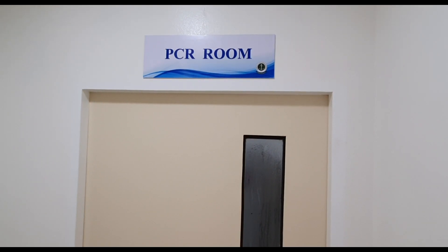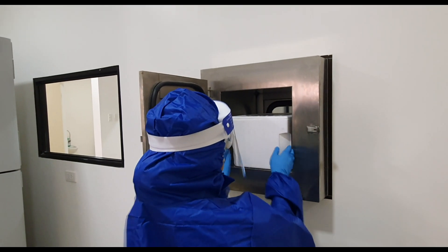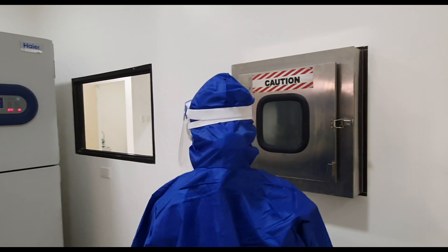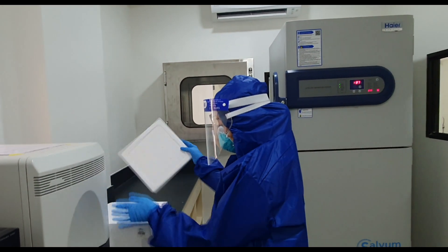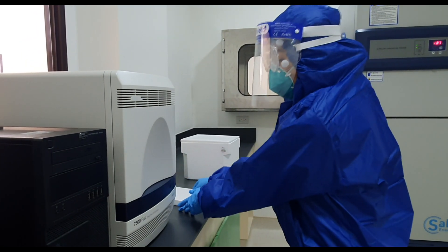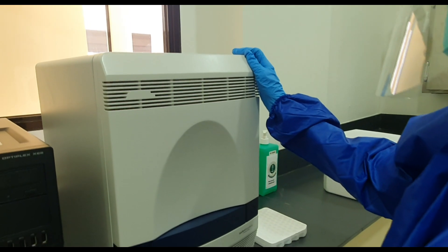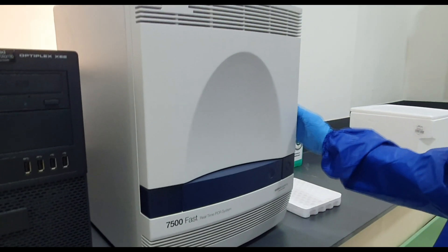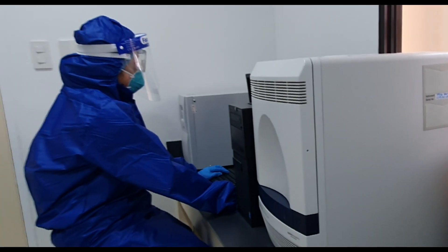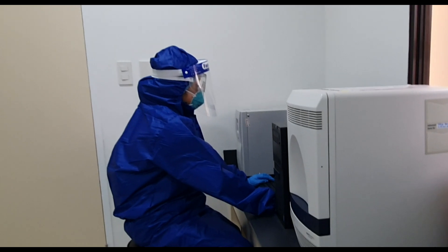The PCR Amplification Room: as soon as the analyst receives the prepared samples and reagents via pass box, they are loaded into the PCR machine — the 7500 FAST DX Real-Time PCR Instrument. It will take an hour or less for the process to be completed. Once finished, the analyst executes the post-PCR result analysis.